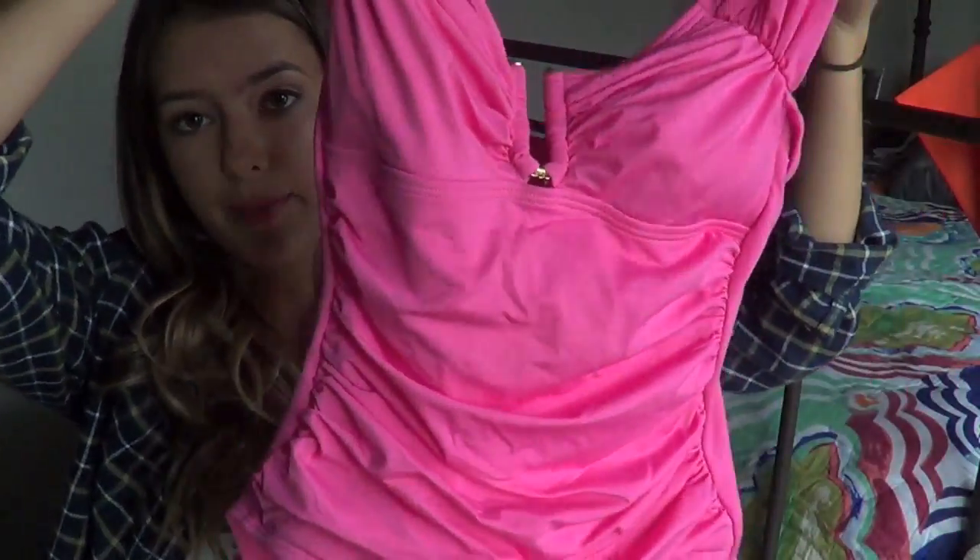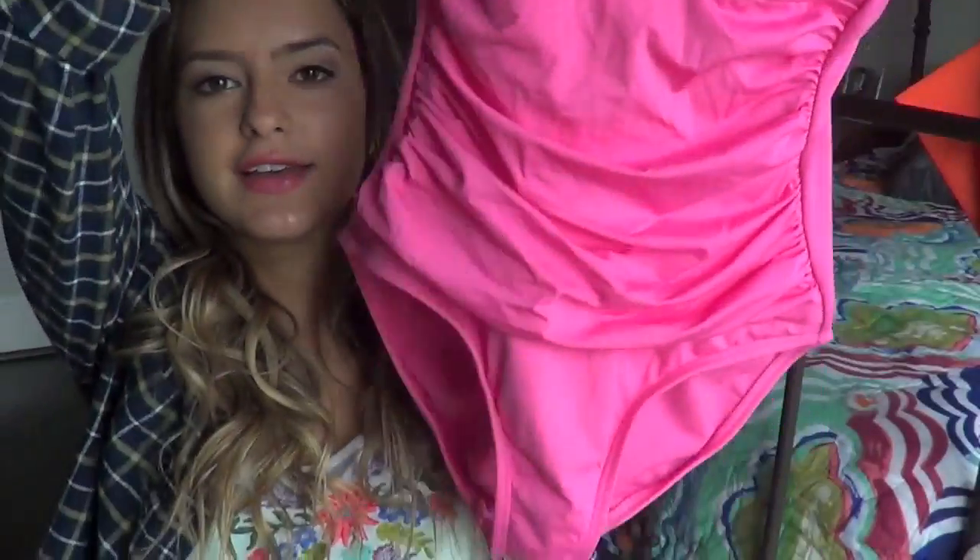It looks like this - it's like bubblegum pink, the sleeves are super thick, and then it has a cute thing in the middle. It's just a one-piece. Next bathing suit is a two-piece and this is from American Eagle.